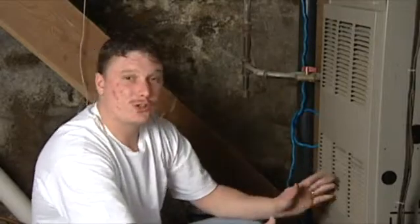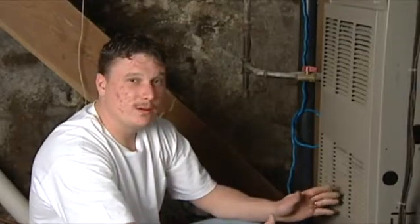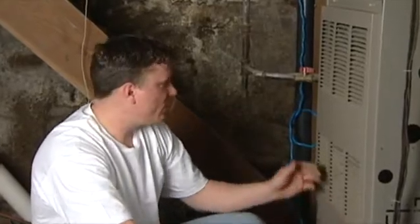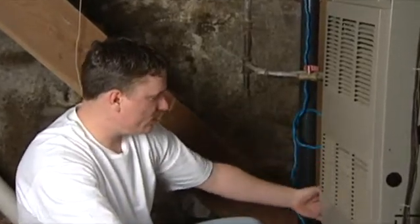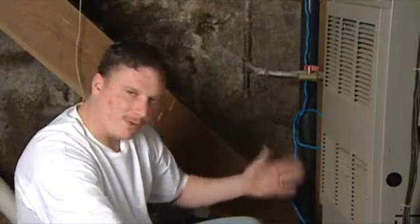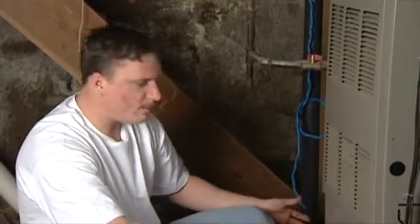Your furnace also, when it's heating, has a chance of sweating from the difference in temperature, so there's a drain for your furnace as well — which is on the side of this furnace. Everything's got to be free and clear of debris, so make sure that's all working properly.